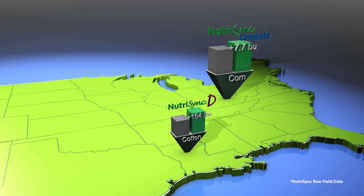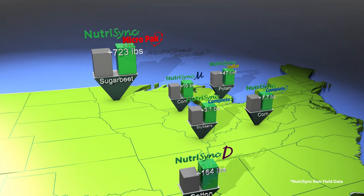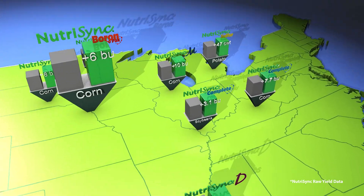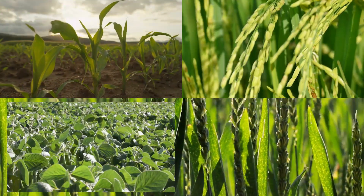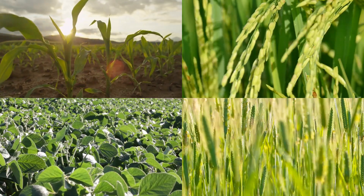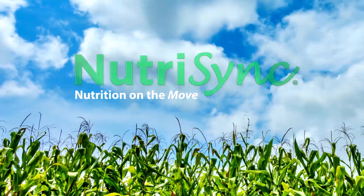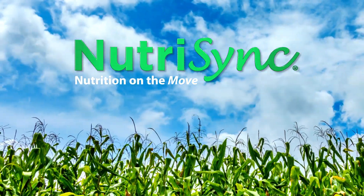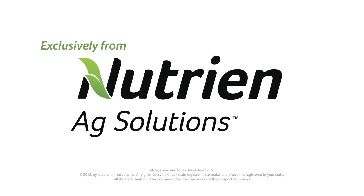Products powered by NutriSync technology have provided excellent yield results through a variety of field trials over several years and across a wide geography of crops. We're confident that no matter the crop, there's a NutriSync product available to fit the unique needs of a wide variety of growers and production systems. Get your nutrition on the move today with the NutriSync family of micronutrients, exclusively available from NutriSync Ag Solutions.